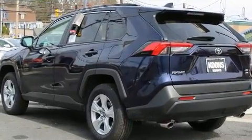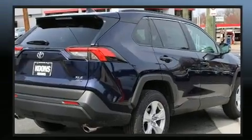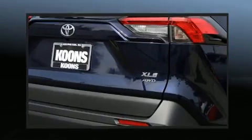Top features include power windows, one-touch window functionality, an outside temperature display, heated door mirrors, remote keyless entry, and much more.